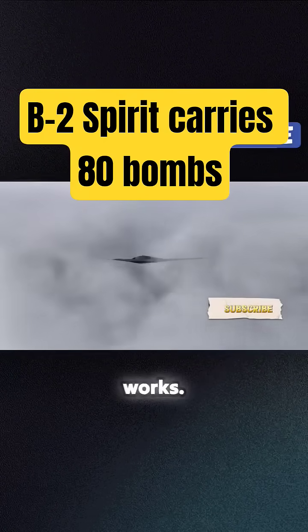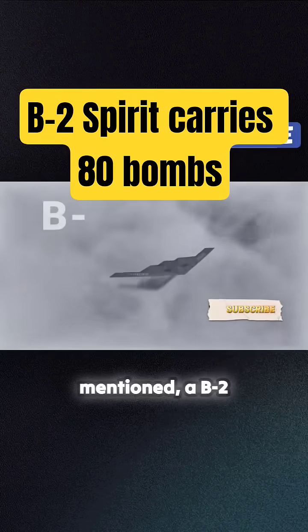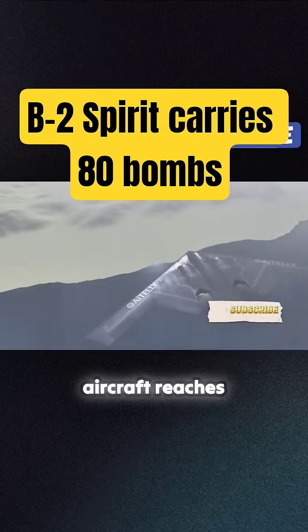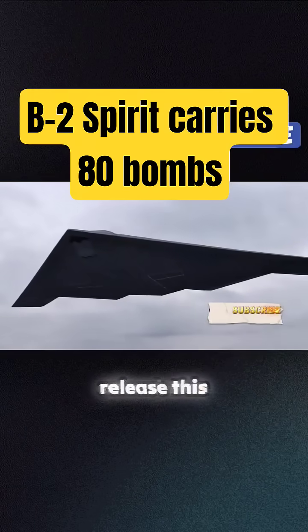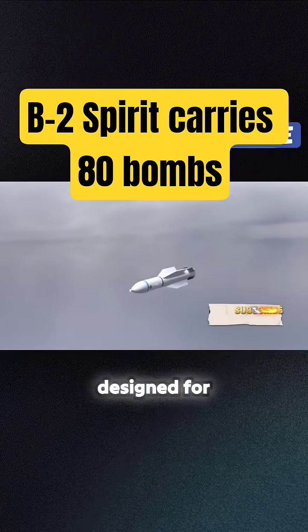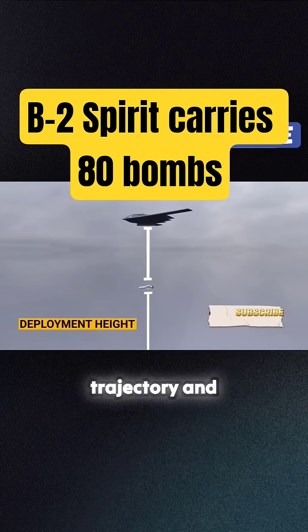Let's take a look at how this works. Step 1: the bomb deployment platform. A B-2 stealth bomber flies at a very high altitude. When the aircraft reaches the designated location and the conditions are optimal, it can release this specialized MOAB weapon system. The bomb is designed for precision, and the deployment height plays a crucial role in its trajectory and effectiveness.